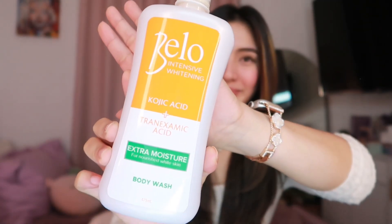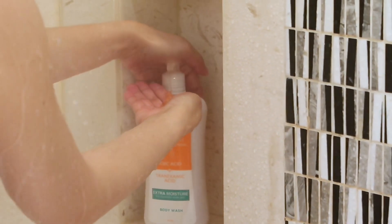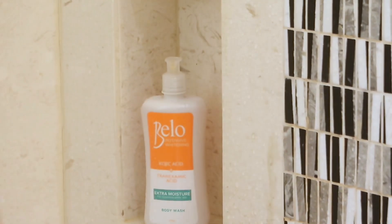And before that, ipapakita ko muna sa inyo itong product na ginagamit ko lately. Kasi guys, alam nyo ba na malapit na ang 7.7 sales sa Shopee? And I wanna talk about it lang. Kasi isa to sa mga product na ire-re-purchase ko talaga pagdating ng sale. Here's the product! So, I've been trying out the Bello Kojic Body Wash, mainly to target my chicken skin. And siyempre, para mas mag-brighten yung complexion ko. So, the key ingredient here guys, is the kojic acid and tranexamic acid that does the job in improving my skin texture.